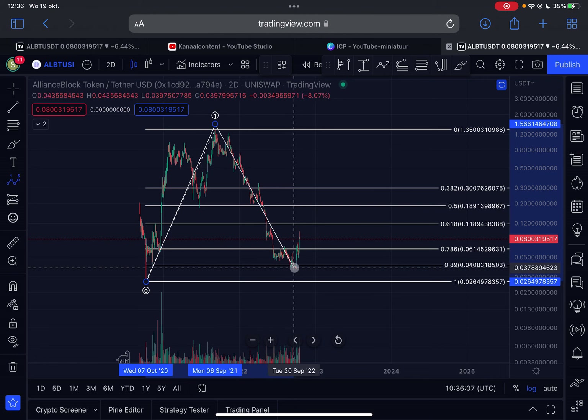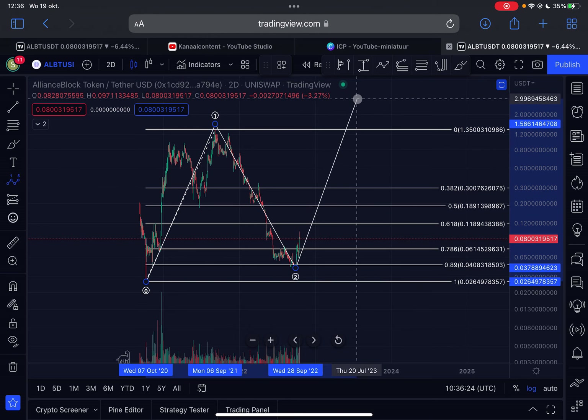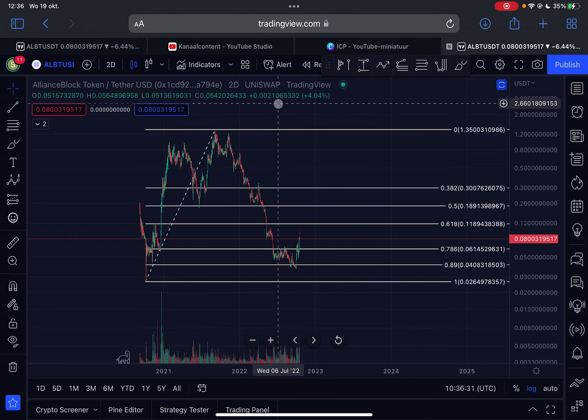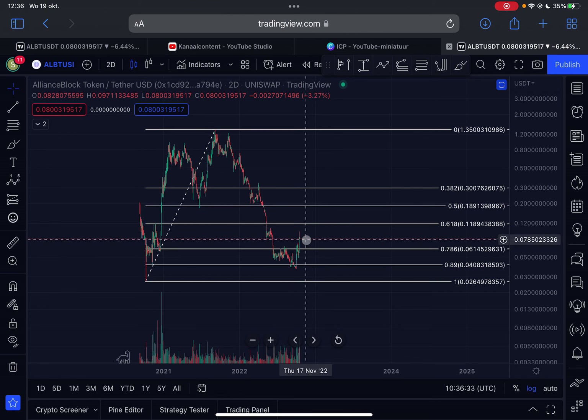We then had a deep correction down which, in my opinion, finished around September 28th, 2022. We made a low on wave two at around $0.037. What you're seeing right now is already part of this massive wave three to the upside — so in my opinion, the bull market has started for Alliance Block.